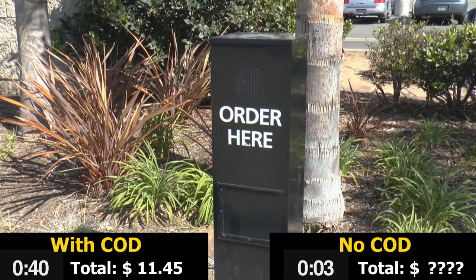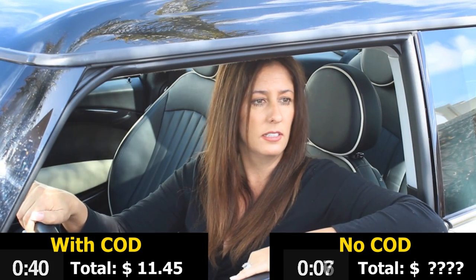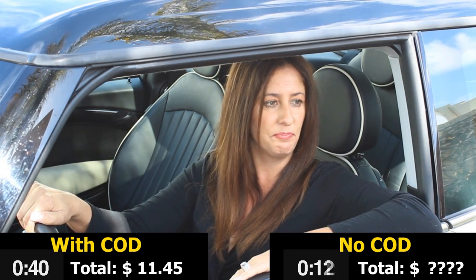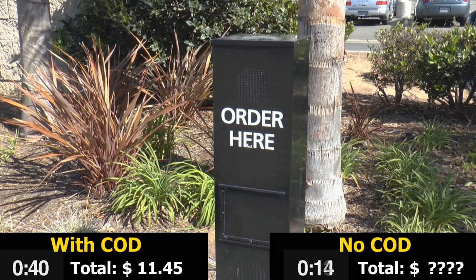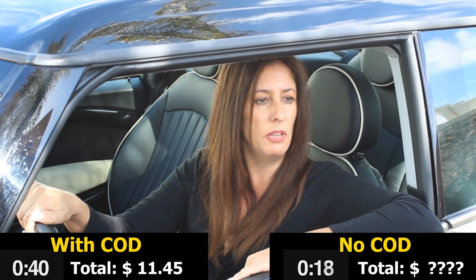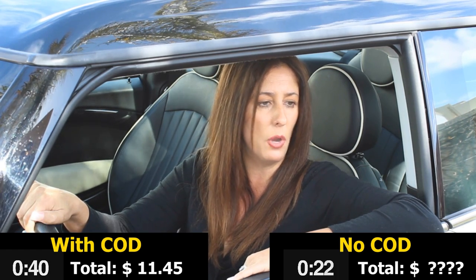Good afternoon. What can I get for you today? Hi. I'd like a number one combo, please. No pickles on the burger, but I would like extra onions and dressing on the side. What kind of drink would you like? Diet Cola, please. I would also like a grilled chicken sandwich by itself with tomato, but no mayo.